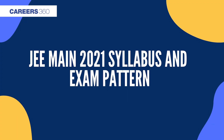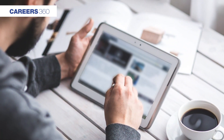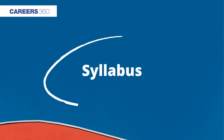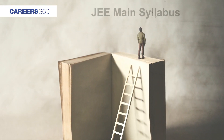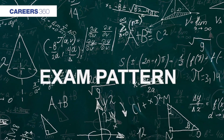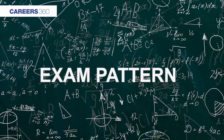JEE Main 2021 Syllabus and Exam Pattern. While preparing for any entrance exam, it is important that candidates have a thorough knowledge of the syllabus and exam pattern. The JEE Main syllabus will allow students to know the topics from which questions will be asked, while the exam pattern will help them understand the type of questions that will be present in the paper.